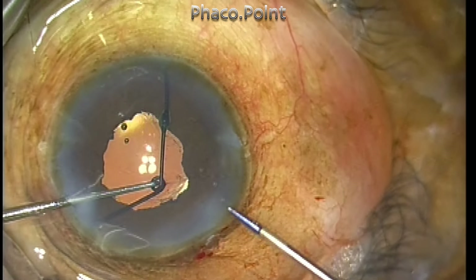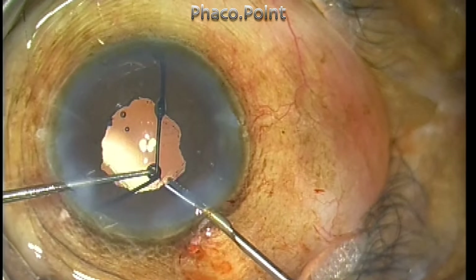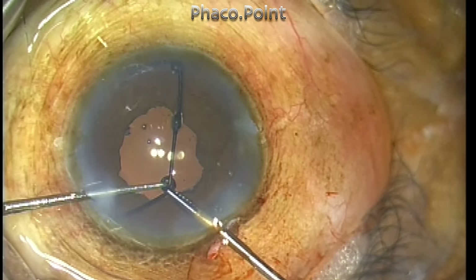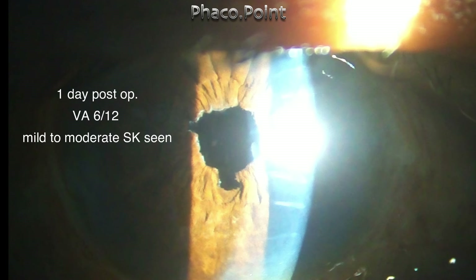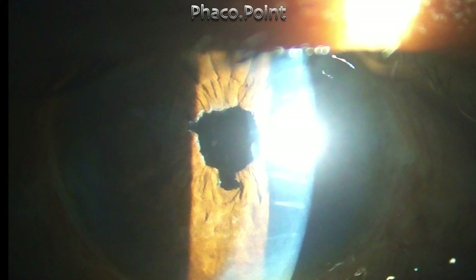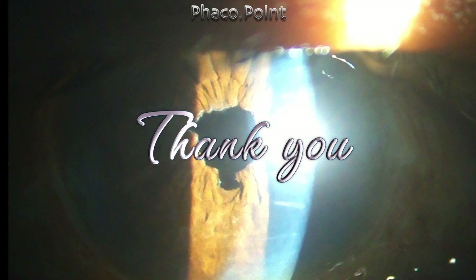Finally, the pupil dilating ring is cautiously and carefully removed from the anterior chamber, and this concludes the procedure. This is how the patient looked on the first post-op day — just one day after surgery, he had a best corrected vision of 6/12. There was mild superficial keratitis in the periphery, which should clear in about a week's time. Thank you for your attention.